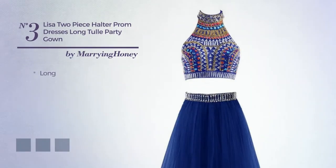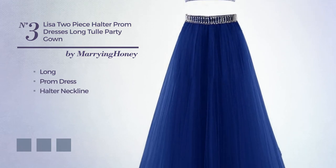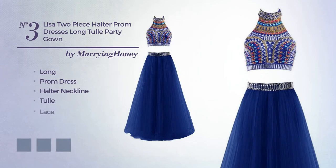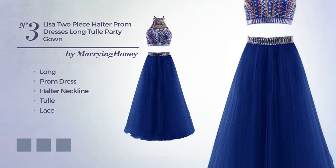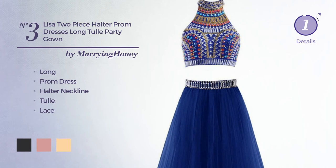Number 3: A long prom dress featuring a halter neckline, crafted from tulle and accented with lace. Available in 19 color variations, for example jet black, blush, and deep champagne.